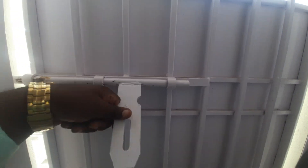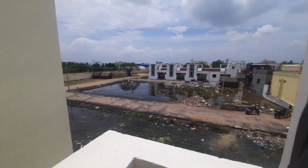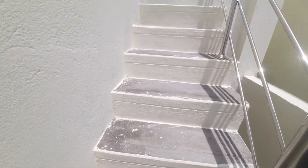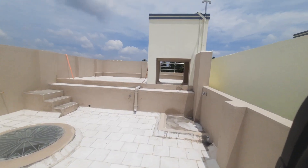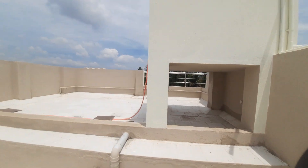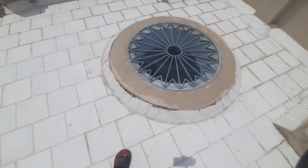This is the first floor. There is a water tank and an RCC structure. There are cooling tiles on the terrace. This is the two-floor building. You can see the bottom part, the ventilation, and this is the second floor level.